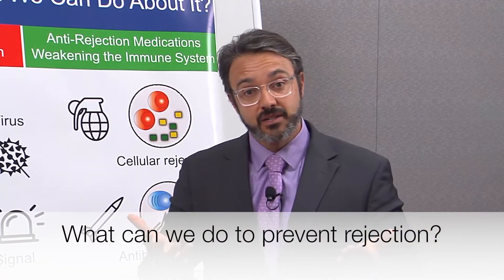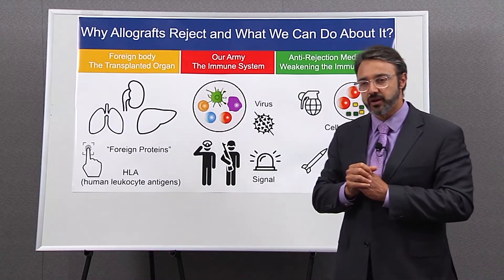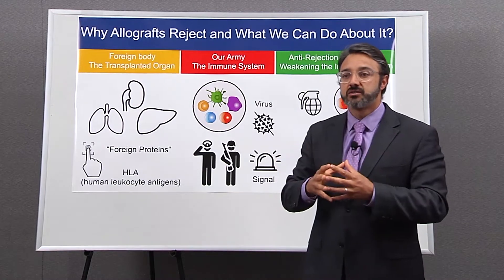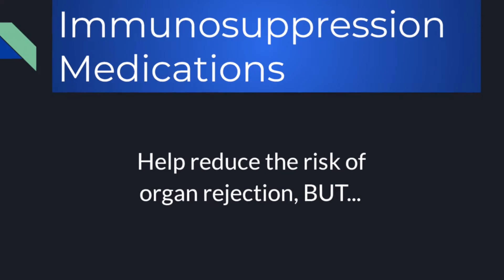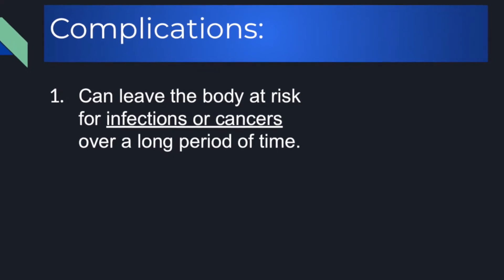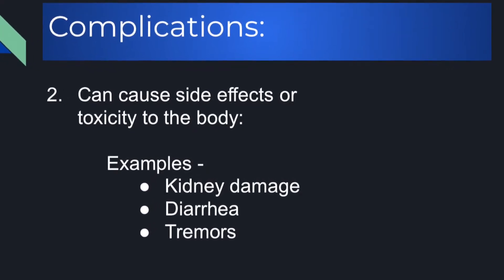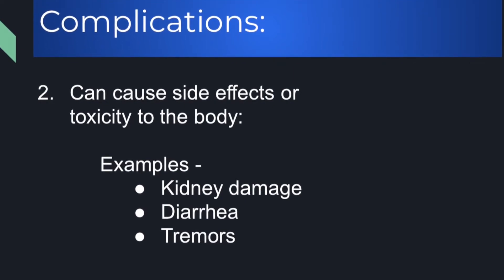So what can we do to prevent rejection and make transplantation possible? We use anti-rejection medications, or immunosuppressive drugs. The principle is that we use a combination of medications that will weaken the immune system, making it much less effective at mounting a response. The problem is that when you make your immune system weaker, it's also going to be weaker at fighting infection or cancer. That's one of the complications of using those anti-rejection medications long term. The second group of complications has to do with drug-specific toxicities — some medications may be toxic to your kidney, some may cause diarrhea, and some may cause tremor.